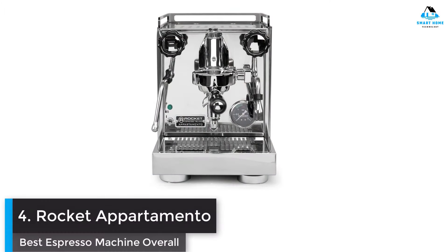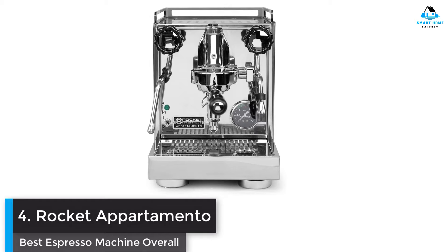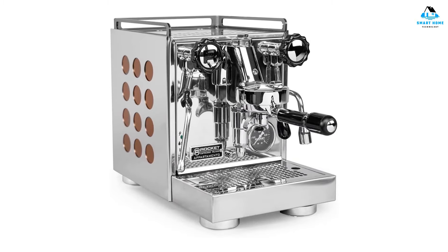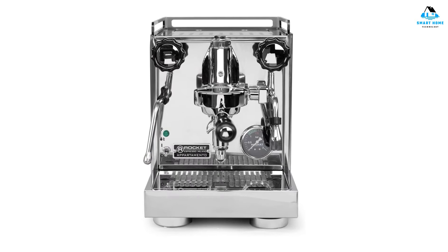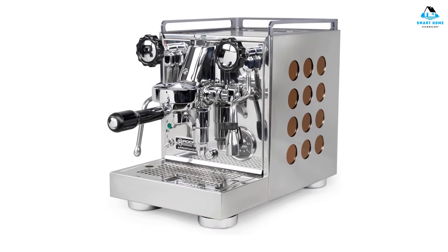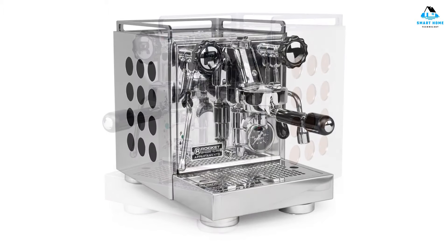Number four: Rocket Appartamento — best espresso machine overall. If you're new to the world of home espresso machines, you'd be forgiven for feeling a little intimidated; however, this gorgeous work of art is actually really easy to use. Sure, there's a learning curve involved, but that's true for any espresso maker. The difference here is that this prosumer machine uses high-quality commercial grade components, so you'll be able to get truly fantastic results.